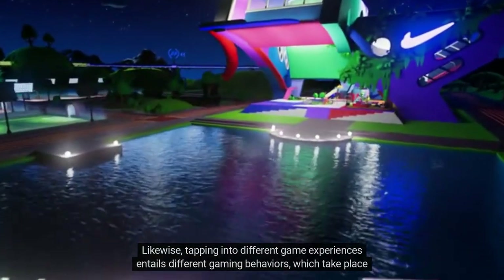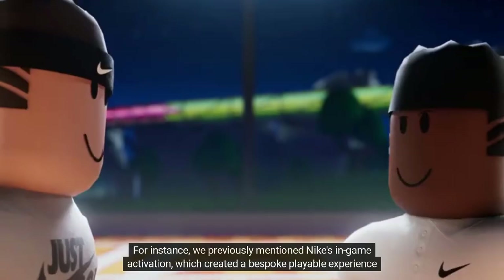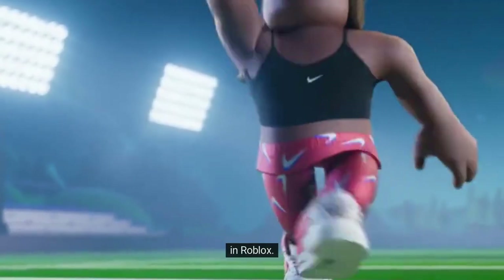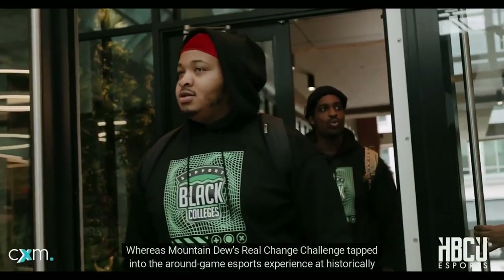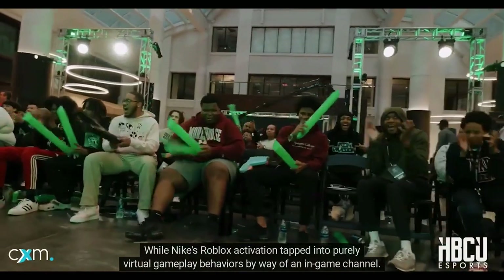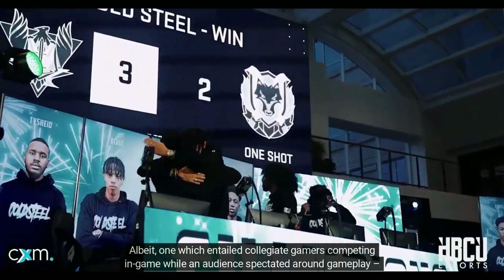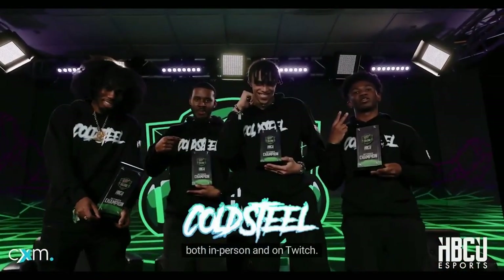Tapping into different game experiences entails different gaming behaviors which take place on different channels. Nike's in-game activation created a bespoke playable experience in Roblox, whereas Mountain Dew's Real Change Challenge tapped into the around-game esports experience at historically Black colleges and universities. While Nike's Roblox activation tapped into purely virtual gameplay behaviors, the Real Change Challenge blended gameplay into a mainstream event format, with collegiate gamers competing in-game while an audience spectated both in-person and on Twitch.